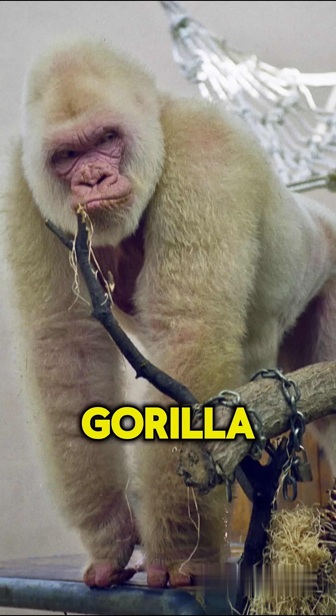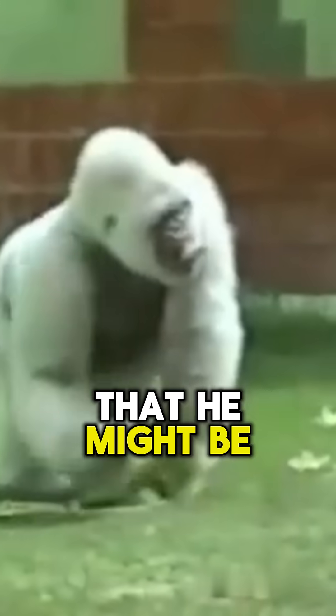First is the albino gorilla. There is only one known albino gorilla in the world. He is so rare that he might be mythical.